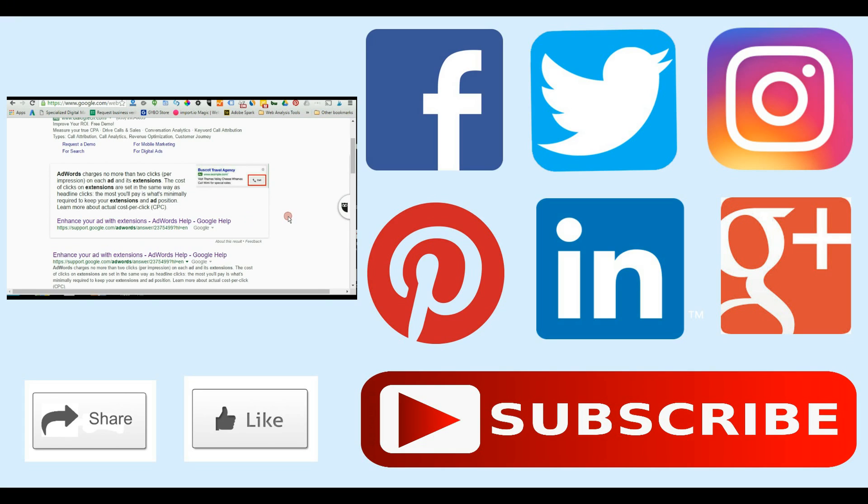Hi, this is Mike Johnston, and the question today is: what are AdWords ad extensions? If you're just getting into using AdWords, ad extensions can be great tools. The simple definition is that AdWords charges no more than two clicks per impression on each ad and its extensions. The cost of clicks on extensions are set in the same way as headline clicks — the most you'll pay is...